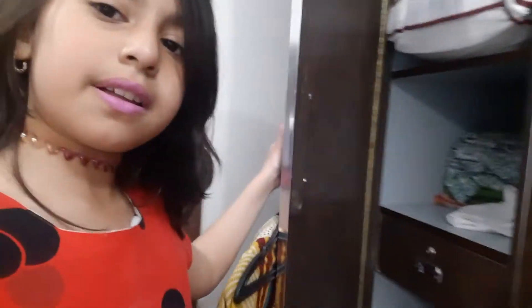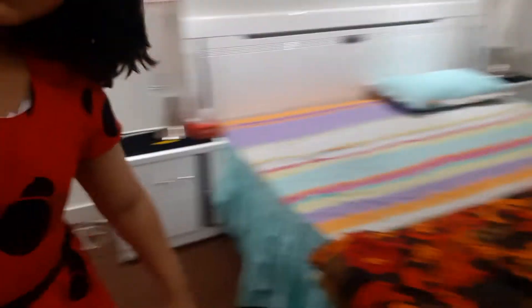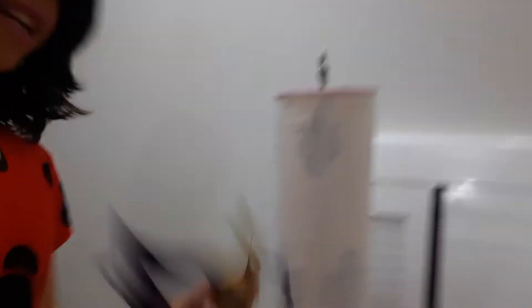Over here I have another cup — I keep my favorite thing, an extra pillow, over there because I need that. And then I got my bed, my side table, some cool accessories, an extra mirror, and a party mask.